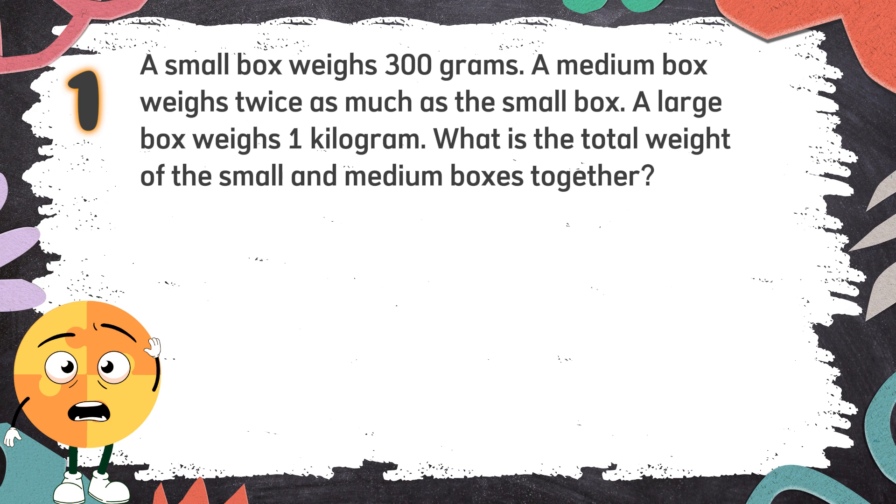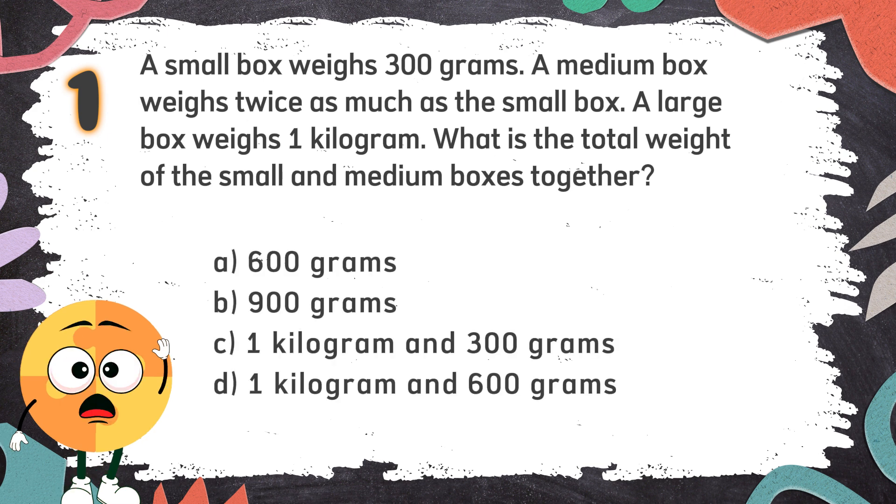Number 1: A small box weighs 300 grams. A medium box weighs twice as much as the small box. A large box weighs 1 kilogram. What is the total weight of the small and medium boxes together? Again! The choices are: A. 600 grams, B. 900 grams, C. 1 kilogram and 300 grams, D. 1 kilogram and 600 grams.